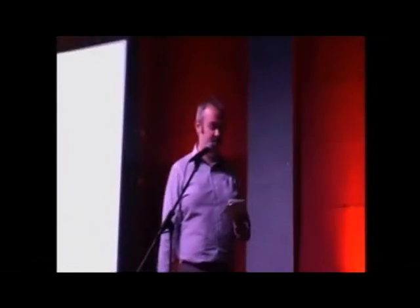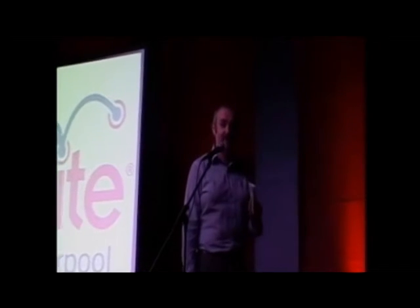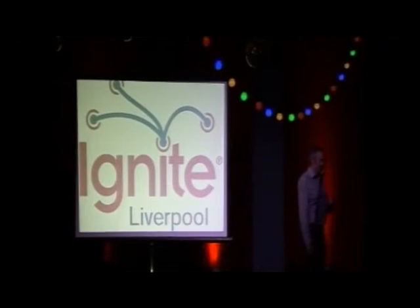Our first talk in the second half is Dr. Tom, back again with another Flags talk, but it's different from the other Flags talks he's given. He's going to be telling us about Flags and Liverpool.